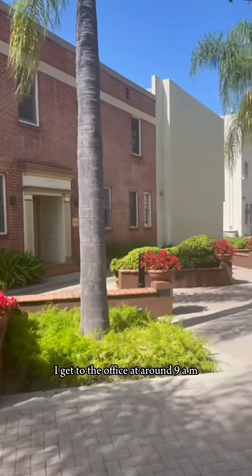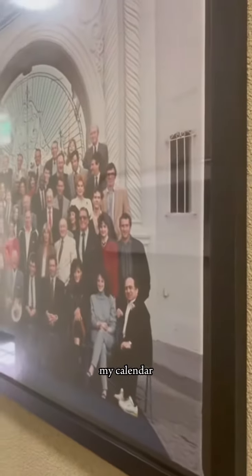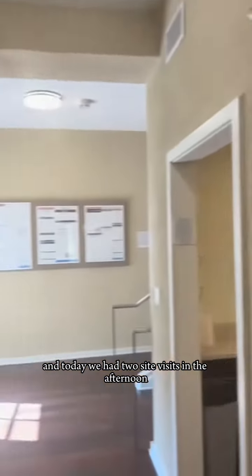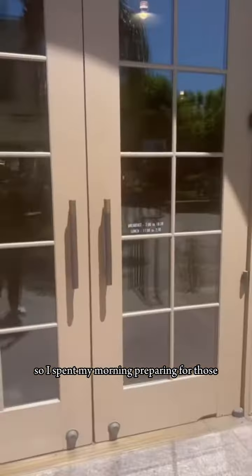I get to the office at around 9 a.m., then I check my email and my calendar to see if I have any tasks for the day. Today we had two site visits in the afternoon, so I spent my morning preparing for those.